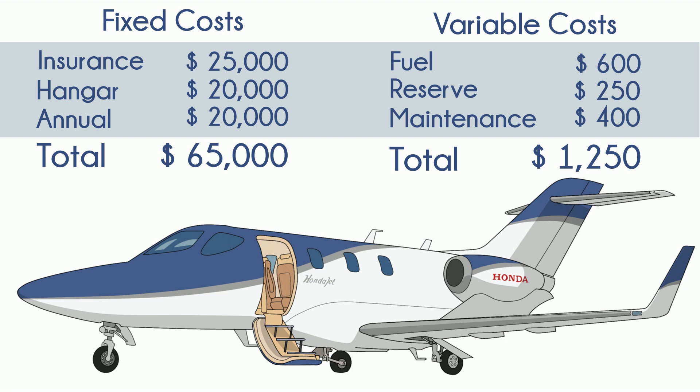Not only did Honda release a sweet jet as their very first production plane, they also built their own engine — the GE Honda HF120 — with help from General Electric. Still a baller move. It has a 5,000-hour TBO and no hot section.